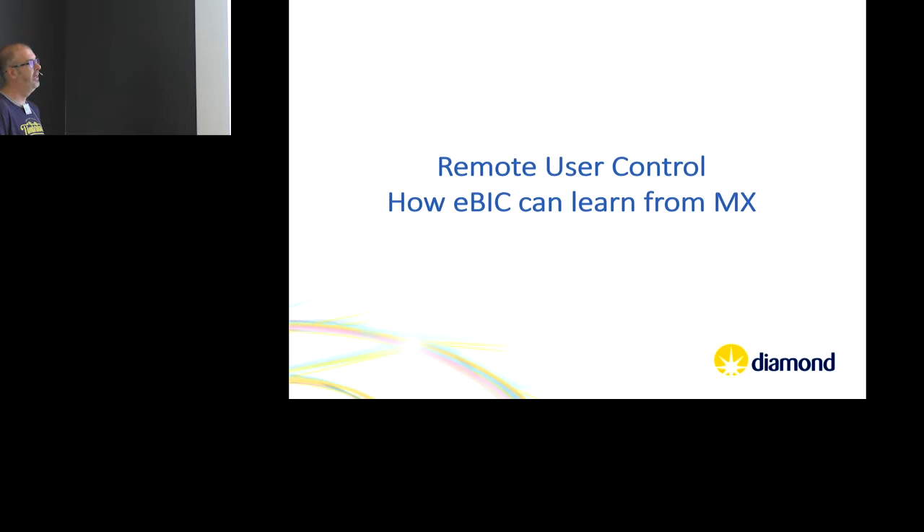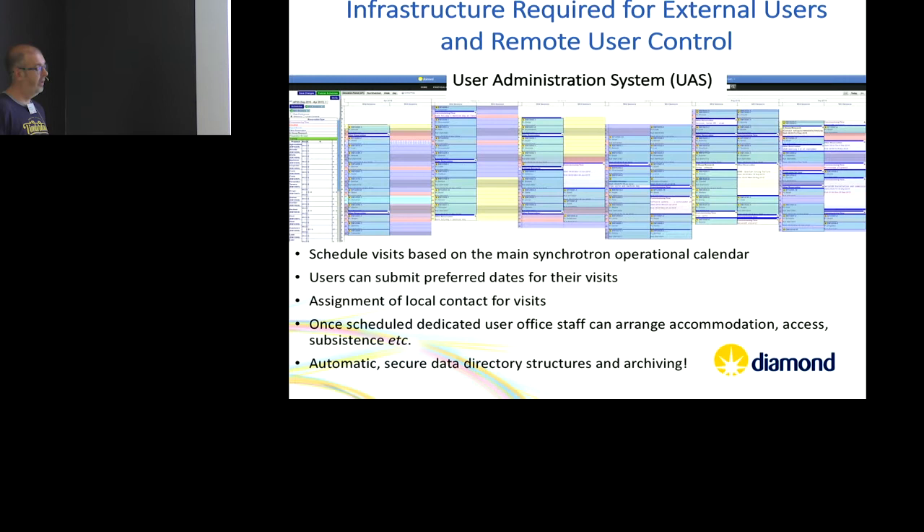We're not actually offering remote collection yet — this is something that is planned, as they do on the MX beamlines. I'm going to go through the system from the start, including scheduling. It all starts with the User Administration System (UAS) — this is how we schedule the microscope. You get your proposal accepted, the proposals appear in our administration system, we schedule them within uptimes on the synchrotron run calendar. The yellow spaces are shutdowns — synchrotrons tend to have regular shutdowns for maintenance.